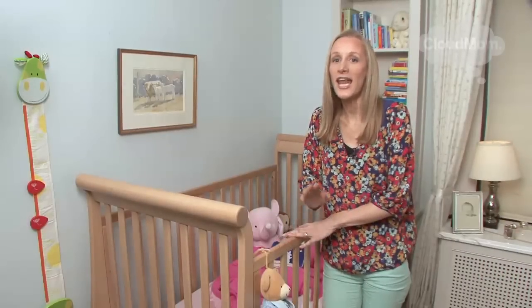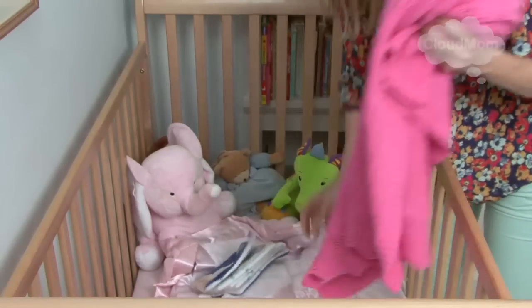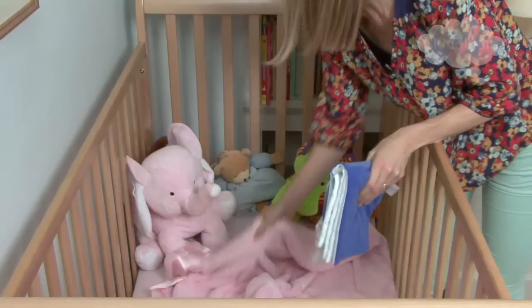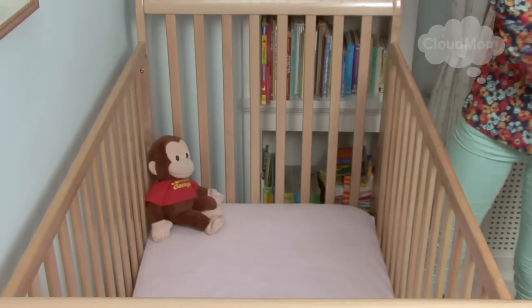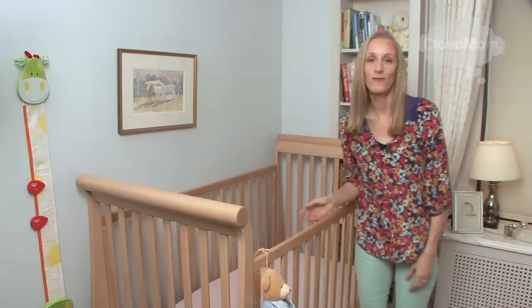Parents are well advised not to put anything in their newborn's crib. Bye-bye blankets, bye-bye soft books, bye-bye all sorts of warm and cushy and friendly looking stuffed animals. And the reason is very, very simple: something that is called SIDS, Sudden Infant Death Syndrome.